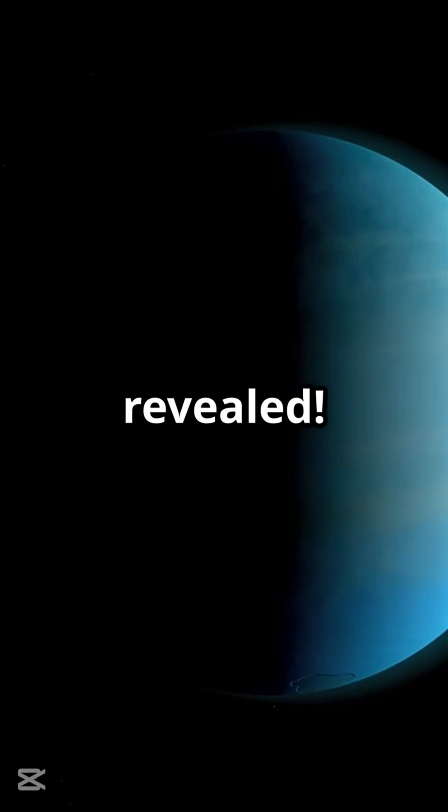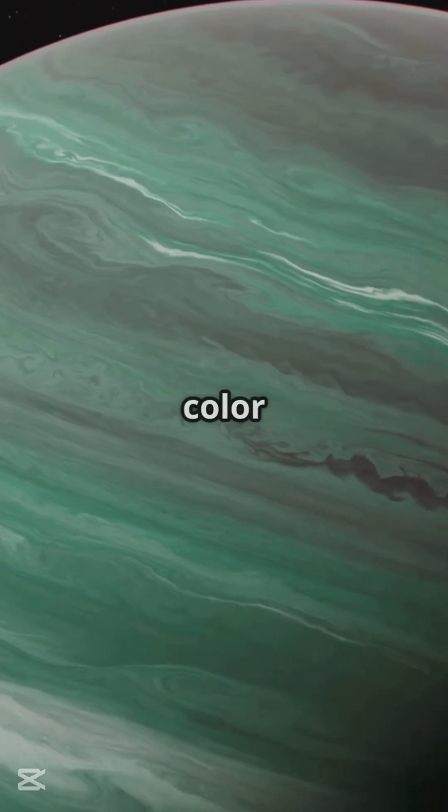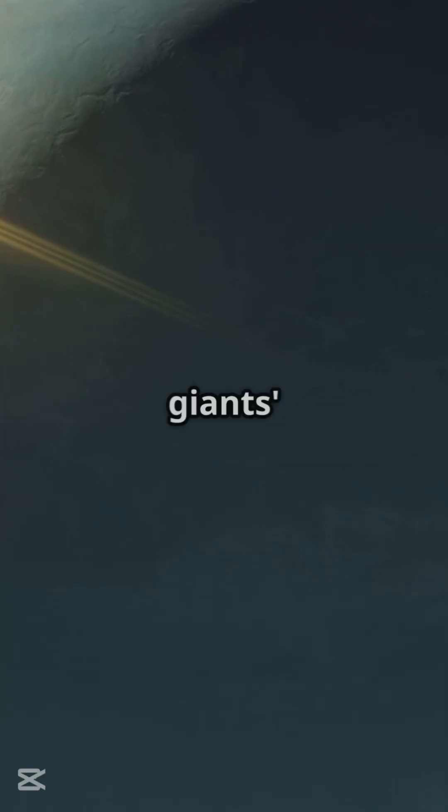Neptune's true color revealed. A new study has revealed that Neptune and Uranus are actually closer in color than previously thought, challenging long-held perceptions of the ice giants' appearances.